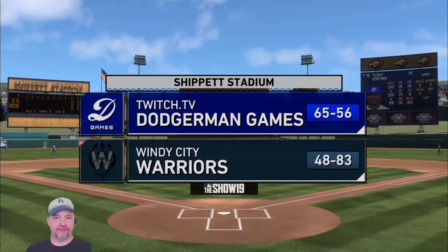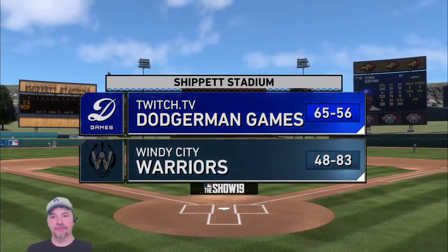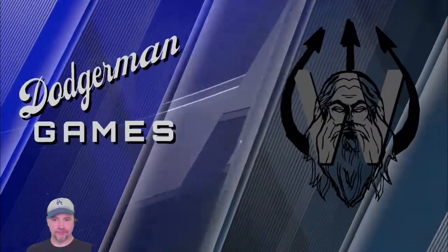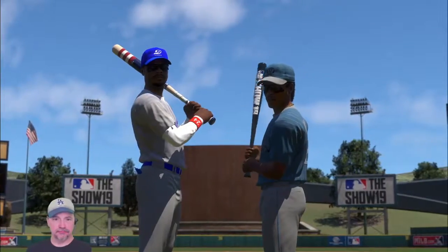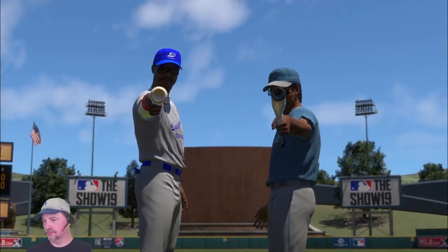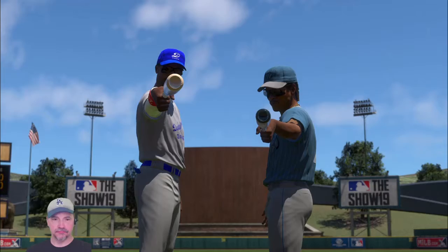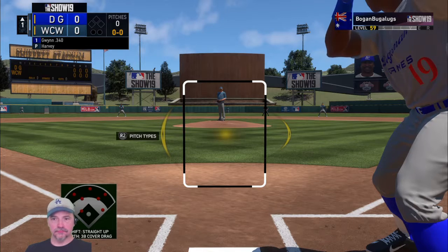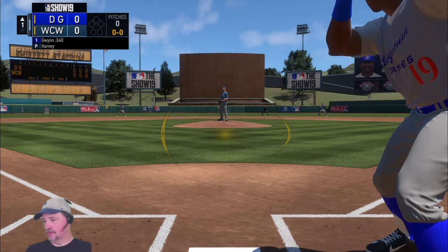He's 48-83. Between the Dodgers and the Warriors, it's going to be a premier pitching matchup. Two of the league's hardest throwers go head-to-head. Now at the plate, Tony Gwynn, and we are ready for some daytime baseball. Leading off for the Dodgers.